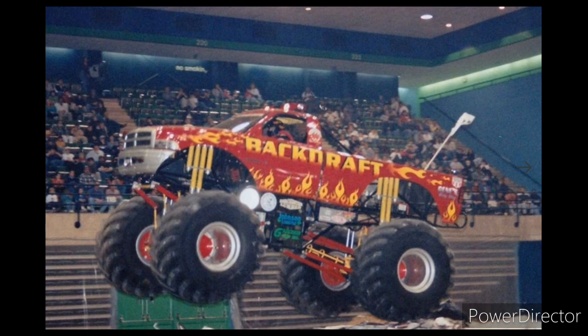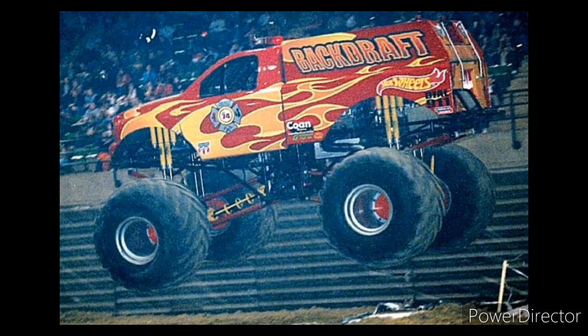Here's the first version of Backdraft. This one debuted in the year 2000-2001 and was just a normal pickup truck with the Backdraft graphics with flames and logo.